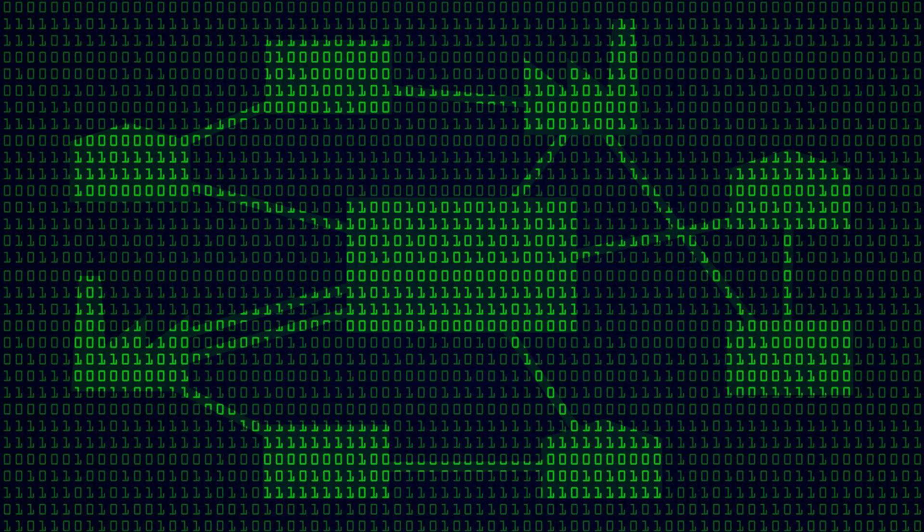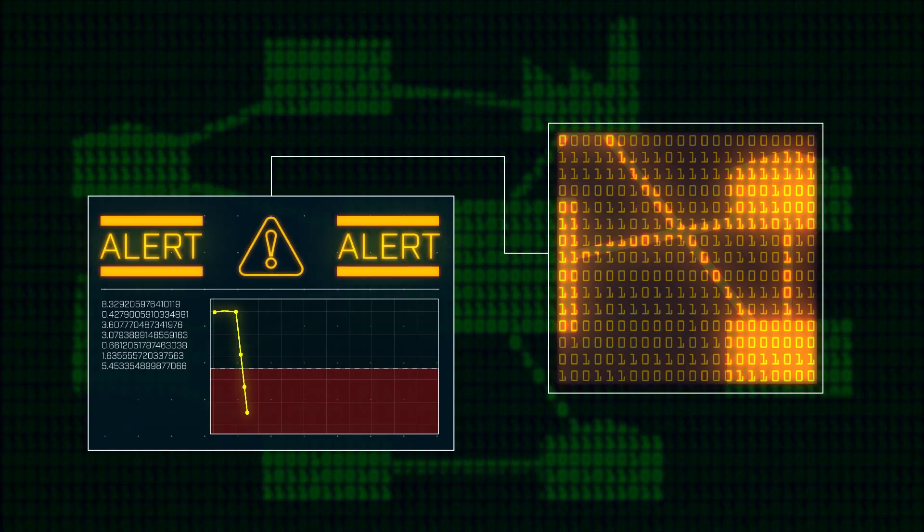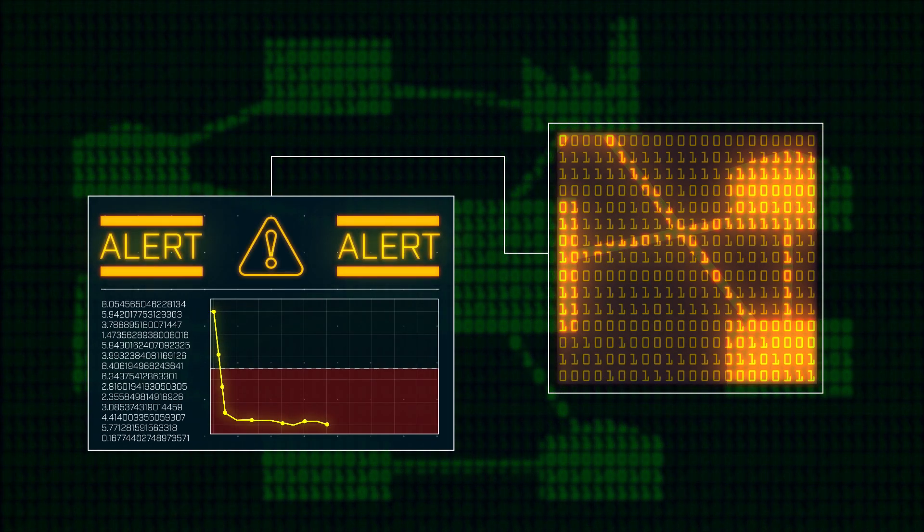But what if that data could intercept operational problems in real time, allowing you to intervene before those problems become too costly to fix?